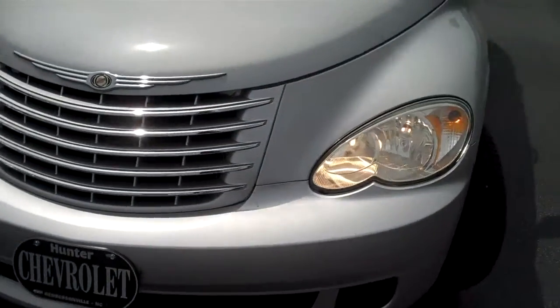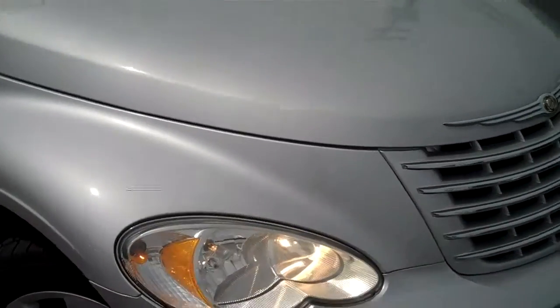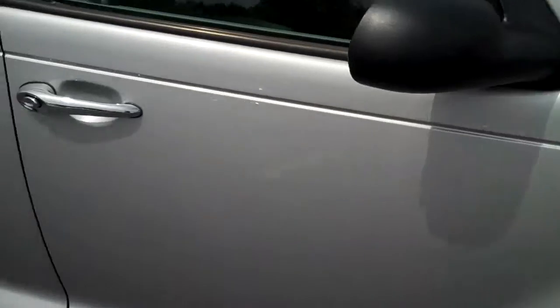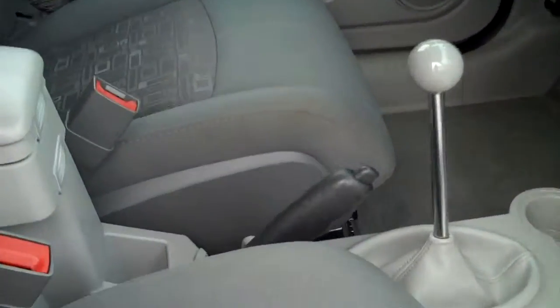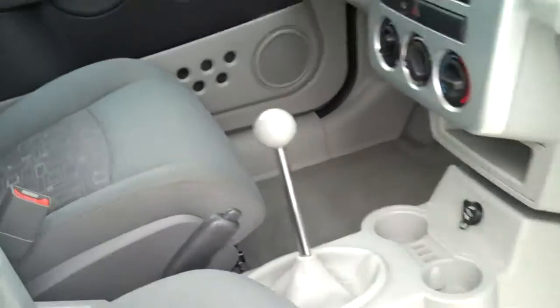2006 Chrysler PT Cruiser has power windows, power locks, air conditioning. It's silver metallic in color on the outside, grey cloth interior. It has a five speed manual transmission and a CD player.